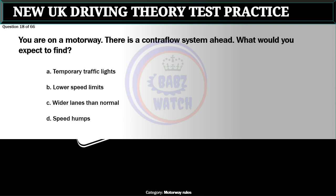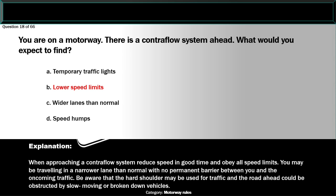Question 18 of 66. You are on a motorway. There is a contraflow system ahead. What would you expect to find? A. Temporary traffic lights. B. Lower speed limits. C. Wider lanes than normal. D. Speed humps. The correct answer is B: Lower speed limits. When approaching a contraflow system reduce speed in good time and obey all speed limits. You may be travelling in a narrower lane with no permanent barrier between you and the oncoming traffic. Be aware that the hard shoulder may be used for traffic and the road ahead could be obstructed by slow moving or broken down vehicles.